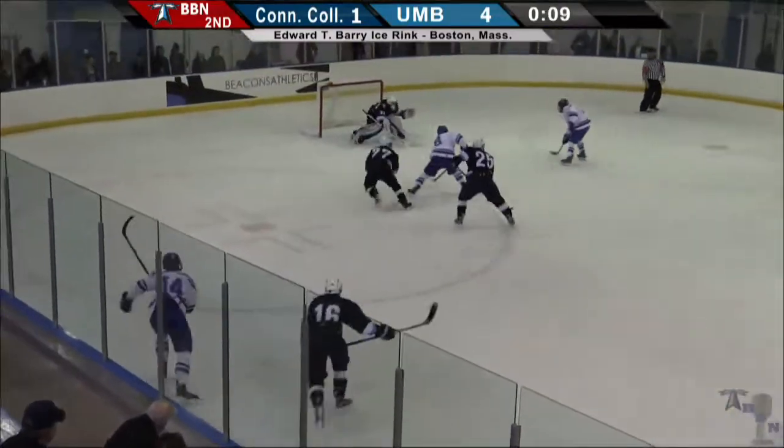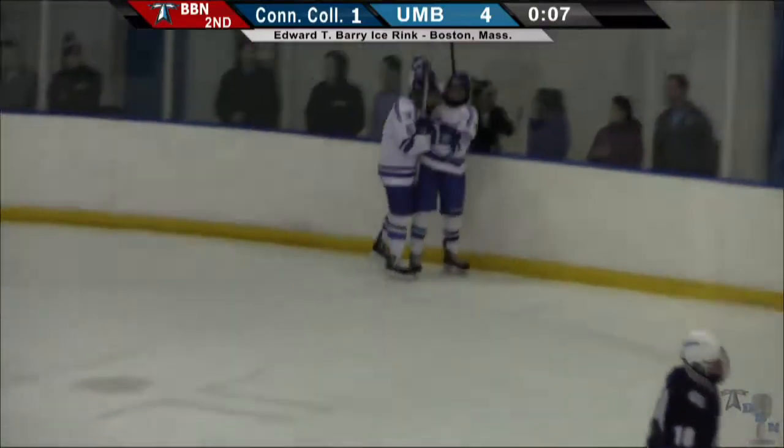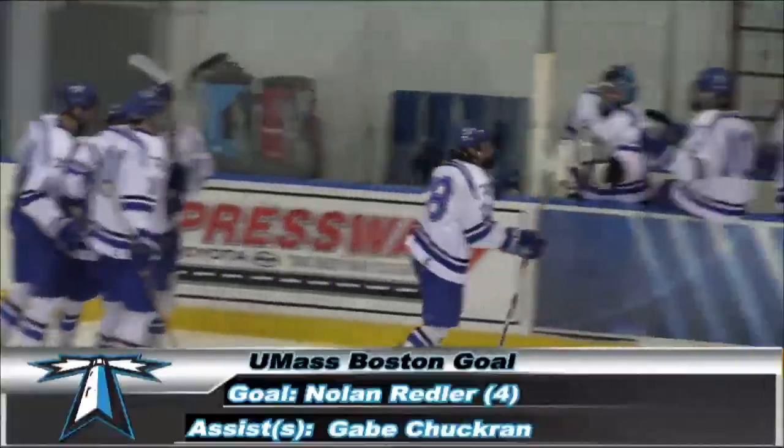Larkin ahead for Redler. Over for Cousin — Cousin shot and a score! He's got two goals for the second straight game. And the Beacons' top line adds a third goal with just seven seconds left, making it 5-1.